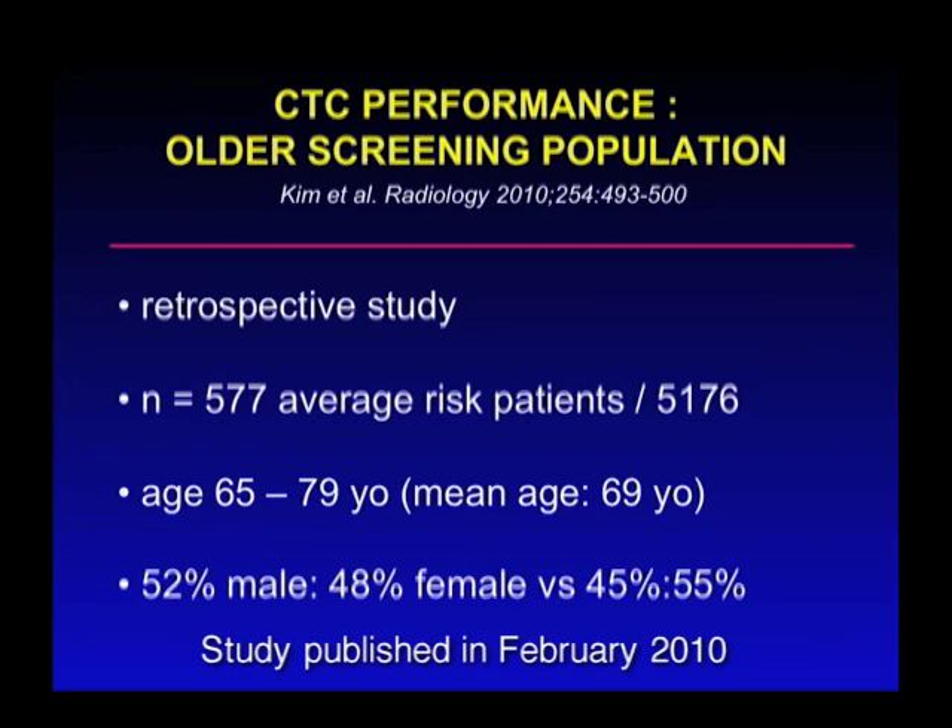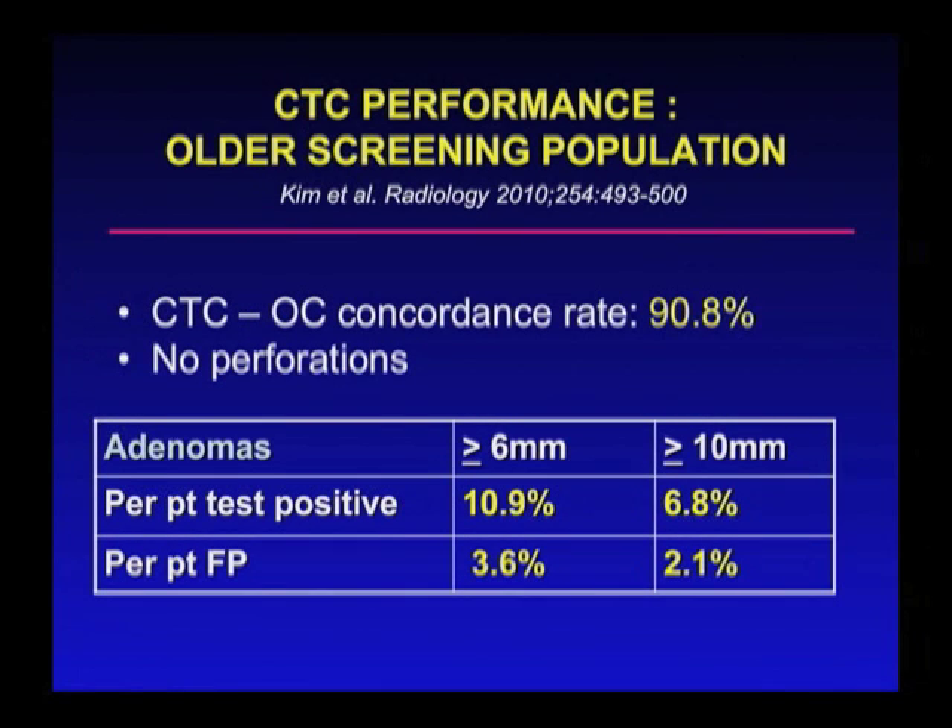This is a study published in February in Radiology involving 577 patients, all Medicare-age patients, age 65 and above. You can see that the concordance rate — the matching of the CT colonography finding and the colonoscopy findings — all of these patients underwent both studies. There was a 91% concordance, a great match between the two tests. The test positive rate was 6.8% for 10 millimeters and above, and higher for 6 millimeters and above. The false positive rate was acceptable and fairly low.